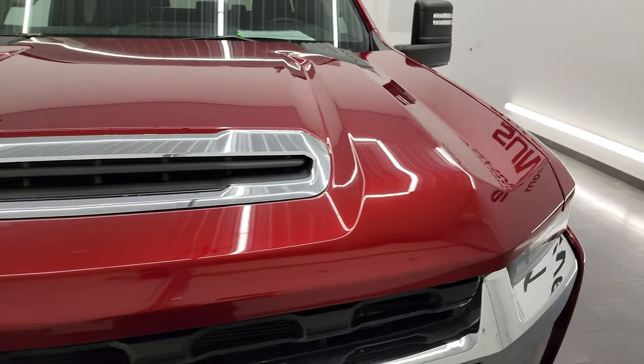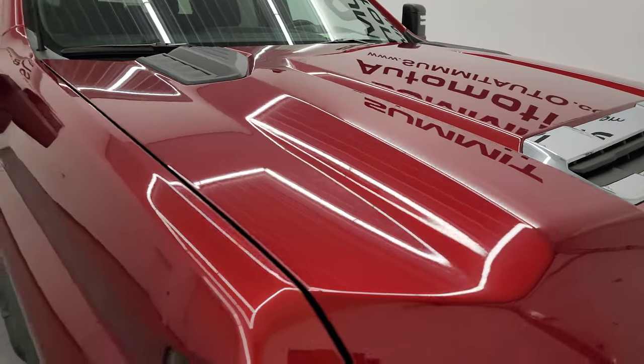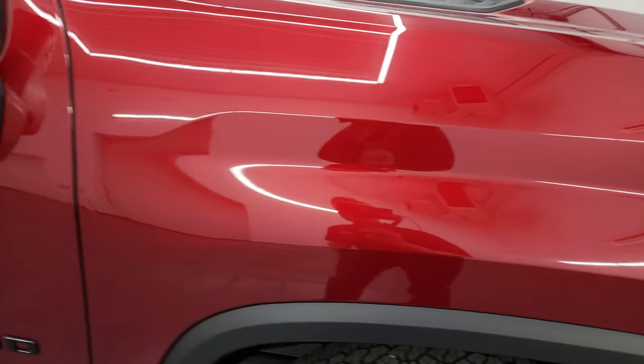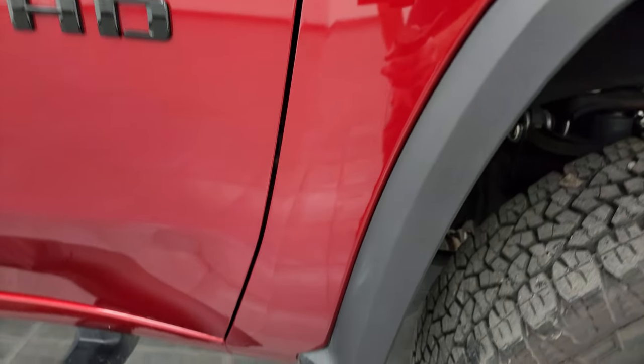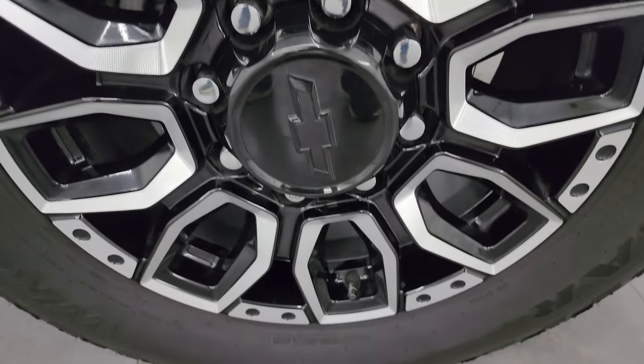The hood is in excellent shape — I didn't see any dents or dings on there. The passenger side front fender is in really nice condition as well, and no major scuffs or scrapes on the passenger side front wheel.